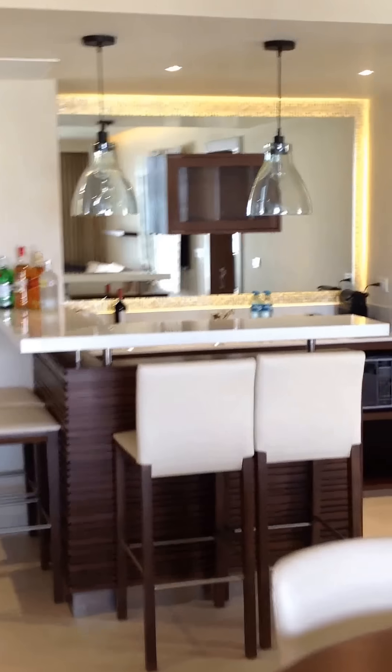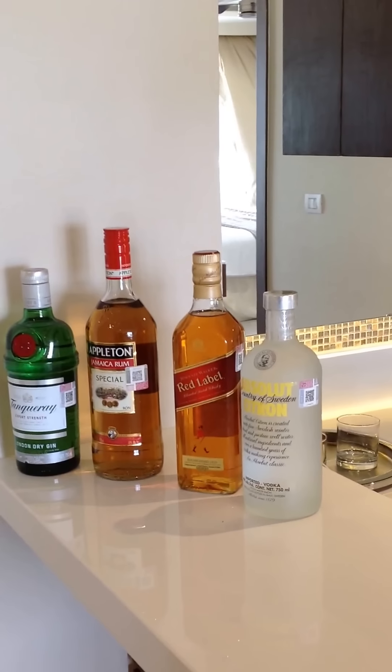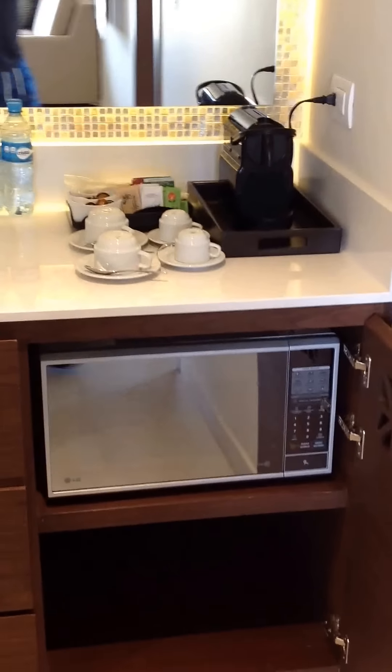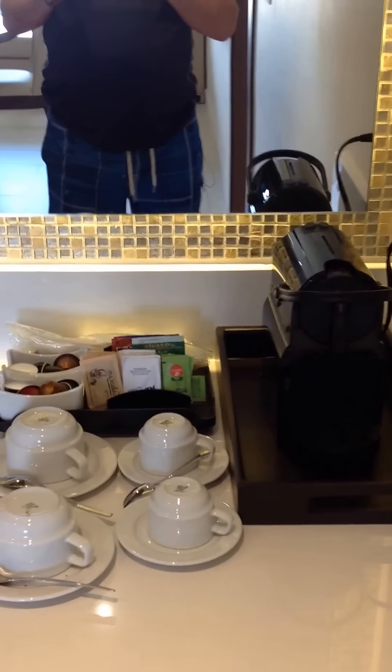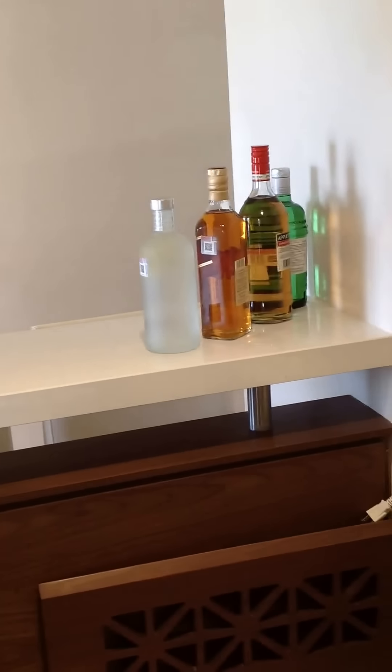There's the bar, nice little area. You get the complimentary bottles as well — I imagine you can switch them out if you don't like some of them. Comes with a microwave, Nespresso coffee maker for espresso, some wine, some glasses, and the snacks obviously.